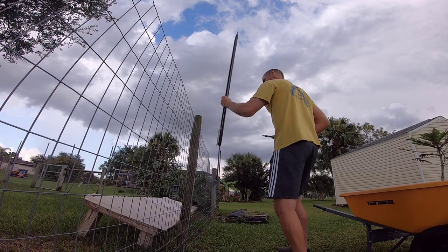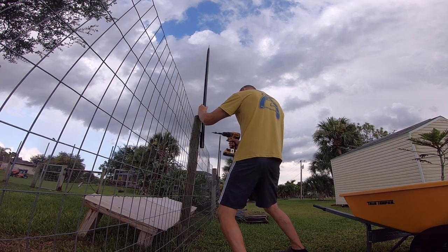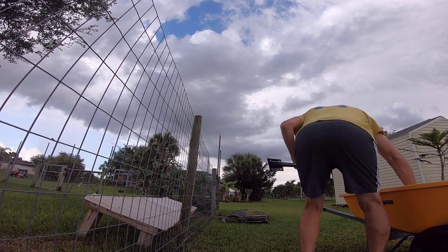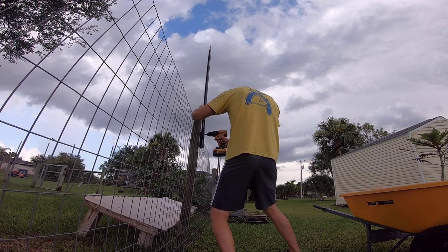These line posts are smaller in diameter than the corner posts, so it's even more important to make sure you're hitting the center of the post with your screws.